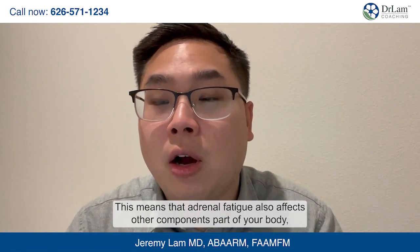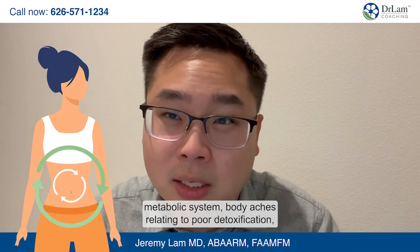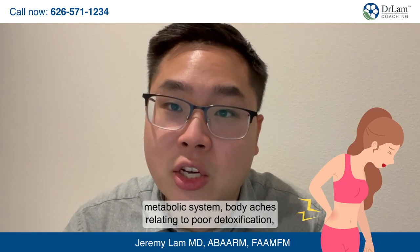Adrenal fatigue also affects other components of your body, which is why you may experience additional symptoms such as cardiac symptoms, issues with your metabolic system, body aches relating to poor detoxification, gut issues related to high inflammation, insomnia, depression, and anxiety relating to your brain and neuroaffect system.